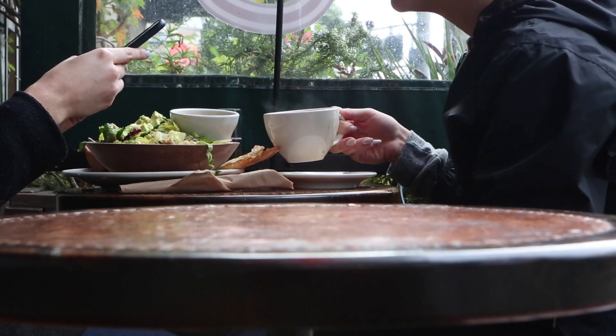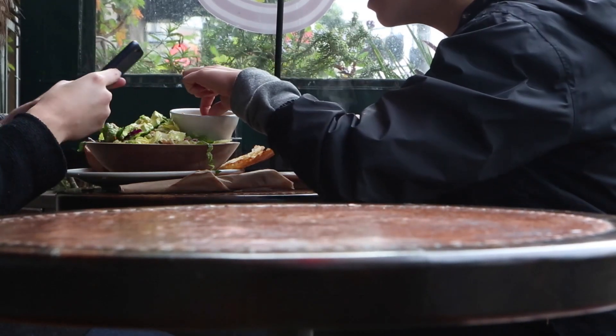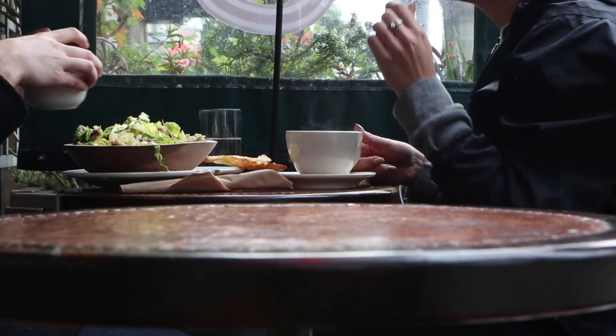Other medicines help you manage your weight by changing the way your body absorbs food — for example, these reduce the amount of fat absorbed by the body.